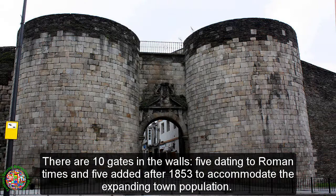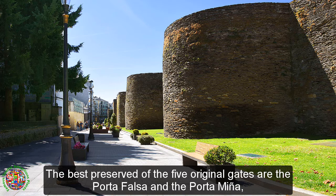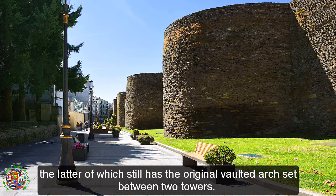There are ten gates in the walls, five dating to Roman times and five added after 1853 to accommodate the expanding town population. The best preserved of the five original gates are the Porta Falsa and the Porta Mina, the latter of which still has the original vaulted arch set between two towers.